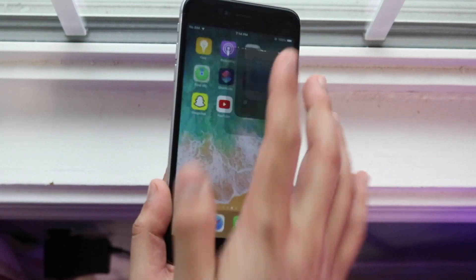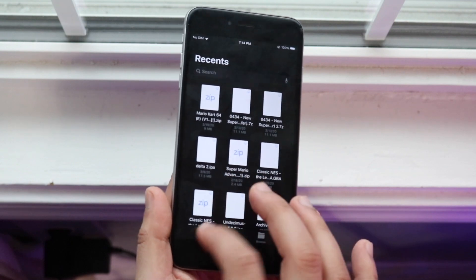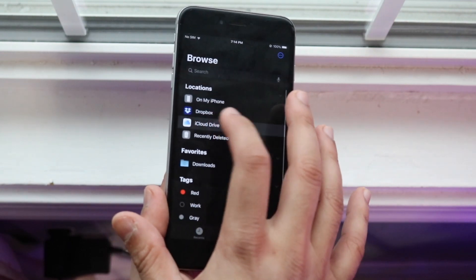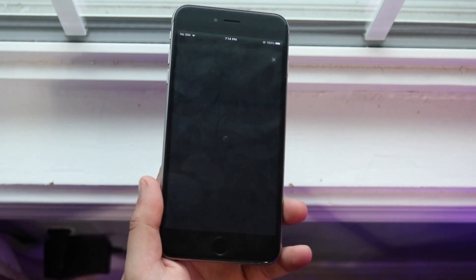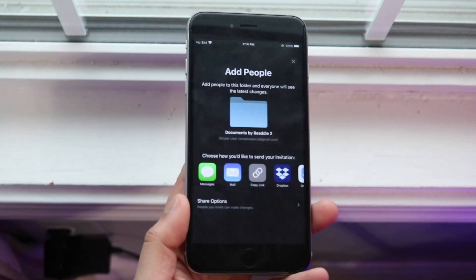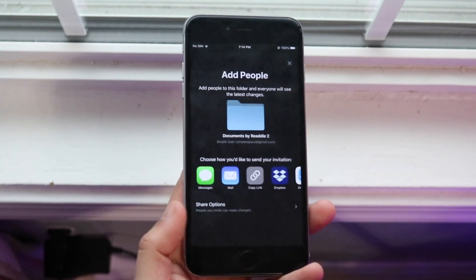Another really cool thing is within the Files app we now have iCloud file sharing. If you go to your iCloud Drive, you can go and share a specific folder. If you click Share, you'll now see an option called 'Add People,' so you can add people to a specific folder, which is a really cool new capability.